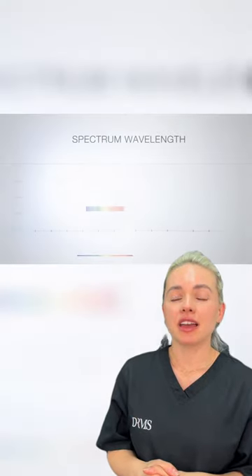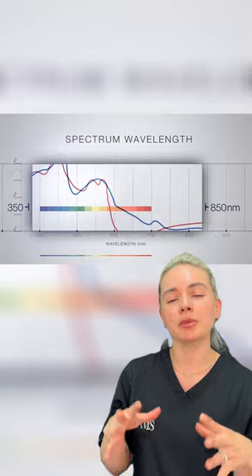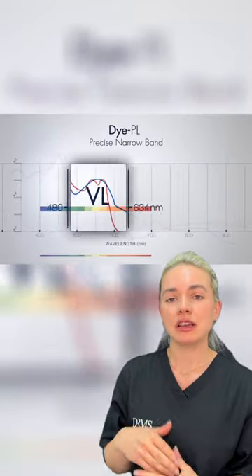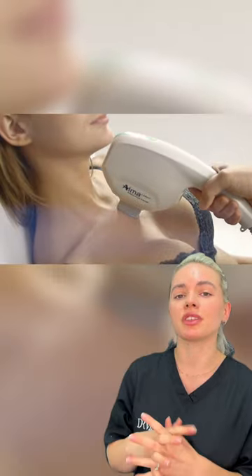DIVL is brilliant as well for helping to improve the pigmentation in the skin, but also helps to suppress some red tones. So we did a combination of two different lasers here just to help to really smooth and create a nice even skin tone.